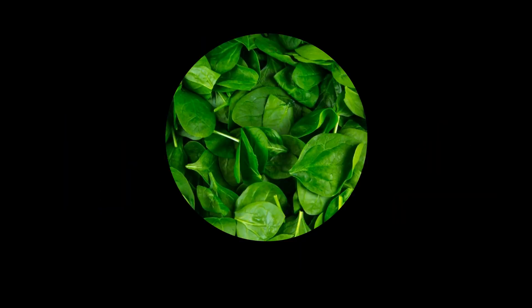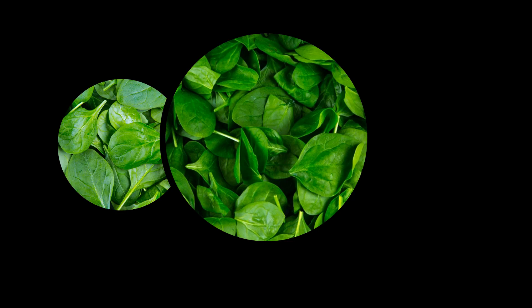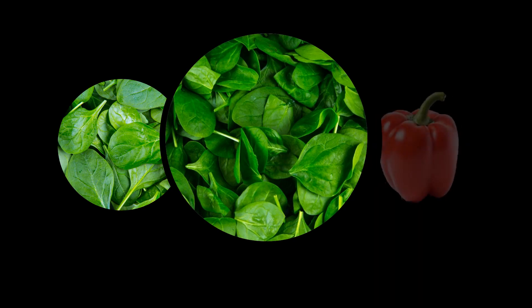Spinach is rich in vitamin C and also packed with numerous antioxidants. Spinach is healthiest when it's cooked as little as possible so that it retains its nutrients.